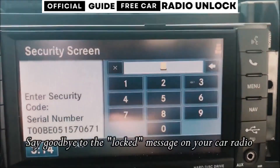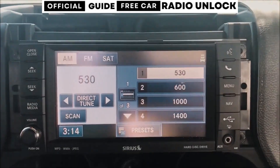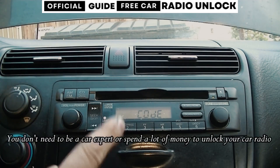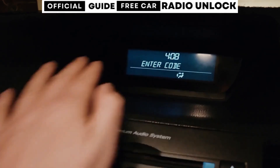Have you ever had a moment when your car radio suddenly stopped working after changing the battery or fixing something? It can be really frustrating, believe me. But don't worry, you're not the only one experiencing this problem. Let me explain what's happening.